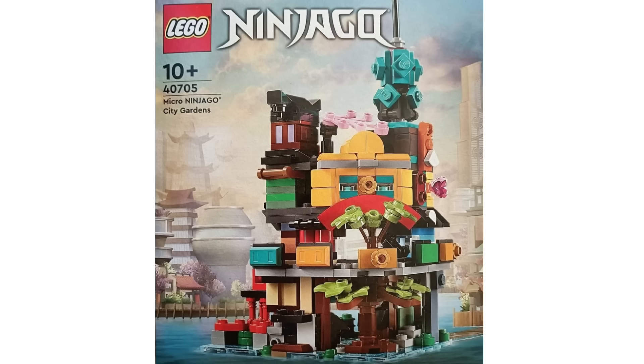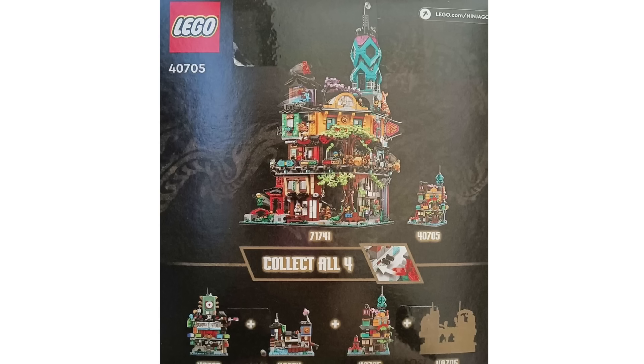We also got our first look at set 40705, the Micro Ninjago City Garden set, recommended for ages 10 and over. This will be the next set to add to the Micro Ninjago City collection. To get this, you have to use your Insider points — it won't be a gift with purchase, which is the same case as the previous two versions. It will also be able to combine with those previous Micro Ninjago City sets, and I'm really looking forward to seeing how that looks.